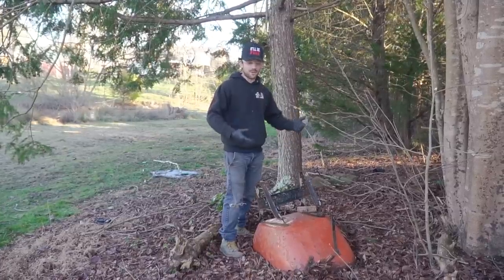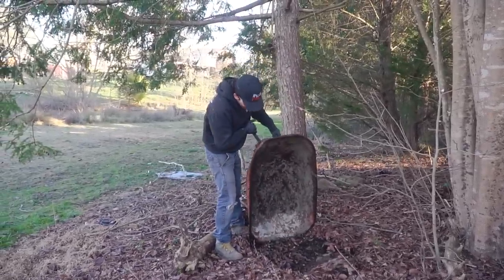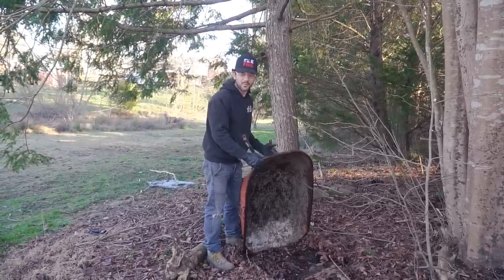Not only did I buy this wonderful shop, it also came with another wagon tub. This is going to get turned into a go-kart at some point.